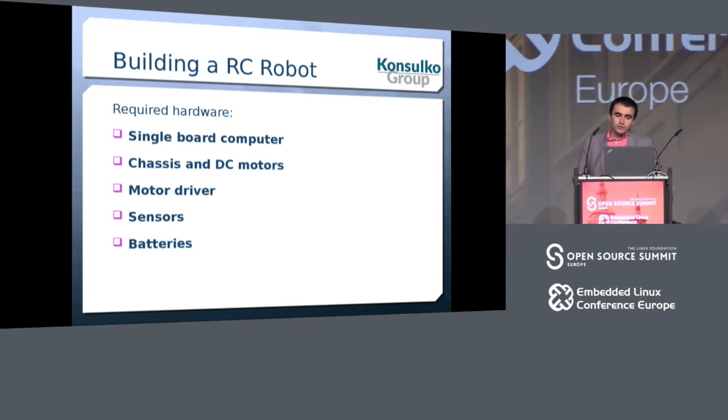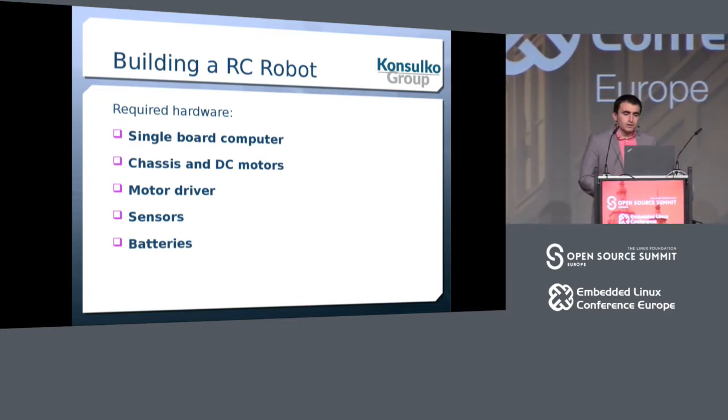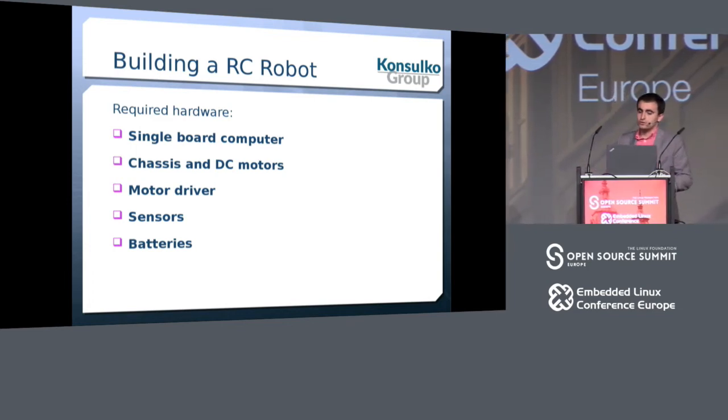We're speaking about low-cost hardware that you can buy easily. You need a single board computer from the list of supported hardware devices, since we already know AGL works on them. You also need a chassis and DC motors — if you're good with 3D printing you can construct your own, or buy one from eBay. You need a motor driver, a few sensors to make things interesting, and batteries.